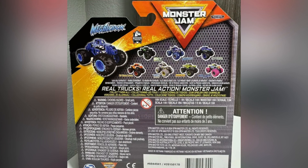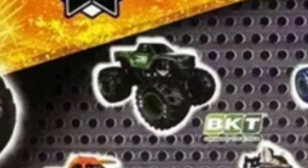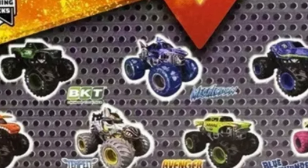There are only eight trucks counting the chase piece — it's usually nine. Mix 39 is only going to have seven trucks counting the chase piece, so I don't know why they're lacking like that. But still, eight trucks to collect. On the back we have the BKT pickup truck — we've gotten the Bakugan pickup truck and the Sparkle Smashed one, and now we're going to be getting the BKT one. There's also a weird-looking Megalodon; it looks shiny.